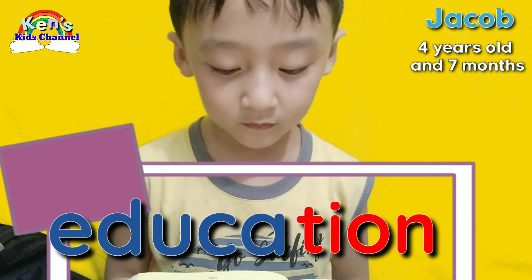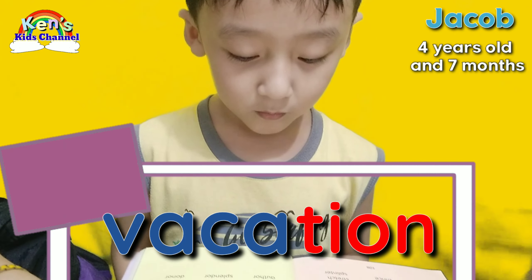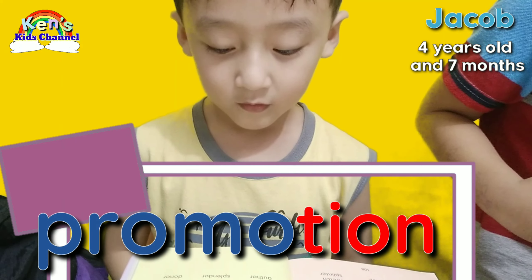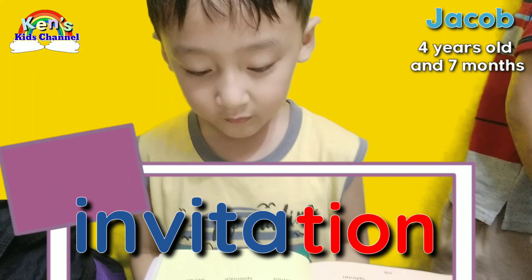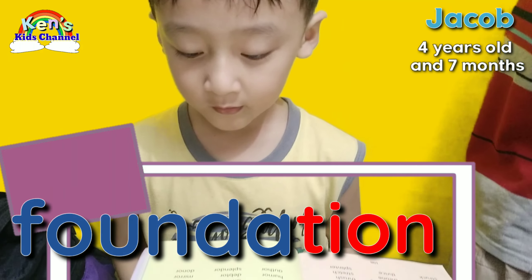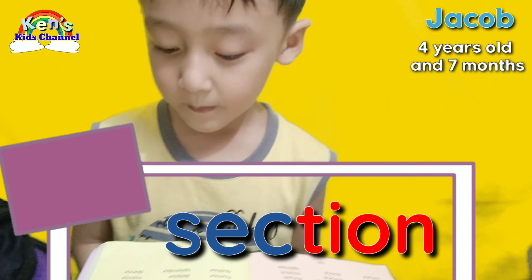Education! Vacation! Promotion! Population! Invitation! Foundation! Section! Mansion!